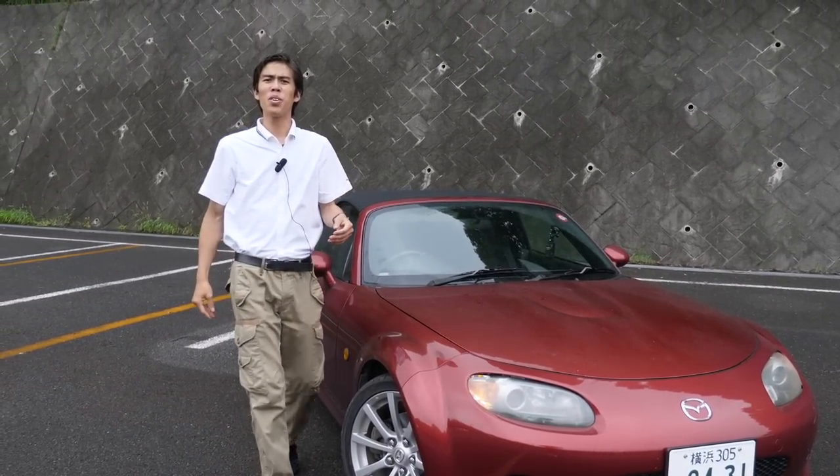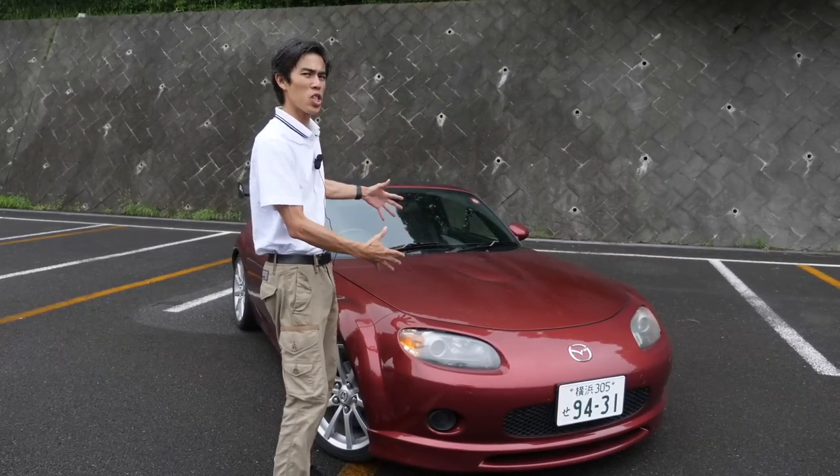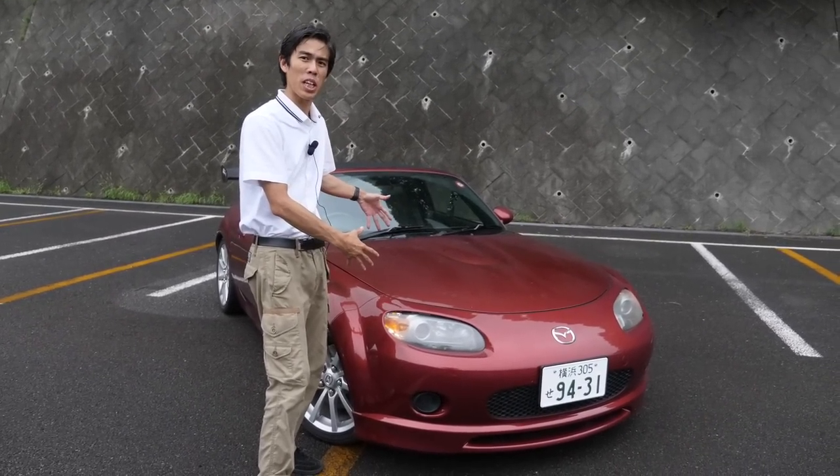Hi guys and welcome to another review on JDM Masters. Today we have Japonics' NC Roadster. Let's have a look at what's been done to it. Join us.